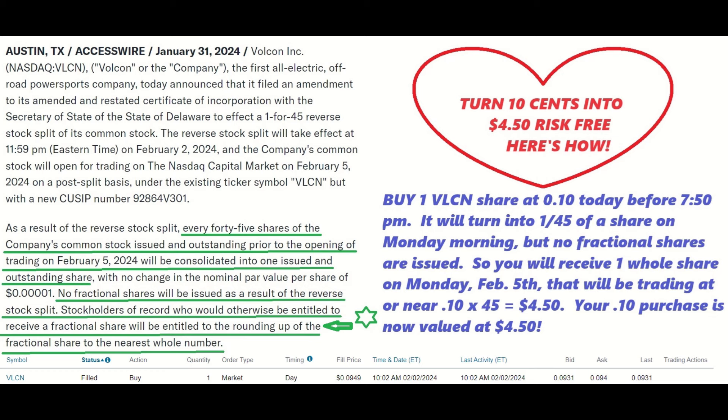Stockholders of record who would otherwise be entitled to receive a fractional share will be entitled to the rounding up of the fractional share to the nearest whole number. So that means if you've got less than one share, they're going to give you one share. If you buy one share today, you'll have one forty-fifth of a share, but they'll round it up to one share — so your 10-cent share is going to turn into a $4.50 share. How sweet is that! That's the end of this video.